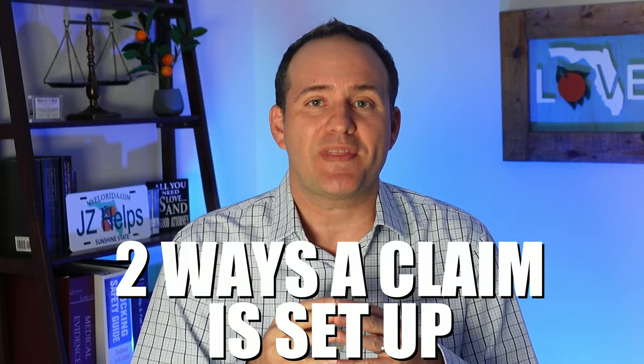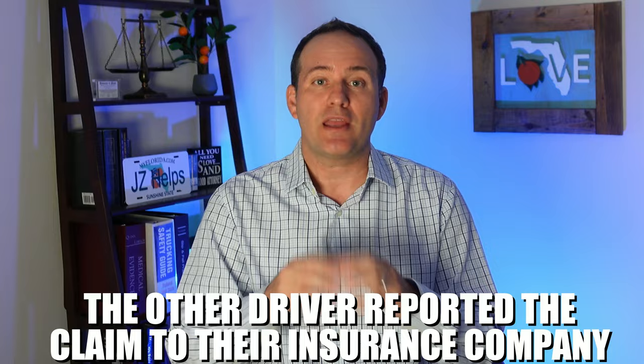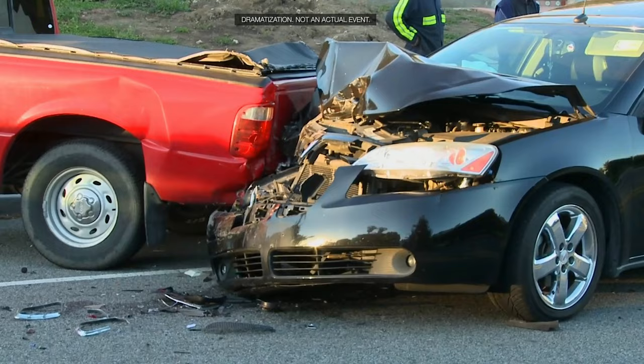There are generally two ways that a claim is set up with the at-fault driver's insurance company. Number one, the other driver reported the claim to their insurance company. Number two, you or your lawyer report the claim to the other driver's insurance company. In car accidents with huge damage to the cars, there is a higher chance that the other driver reported the claim to their insurance company, because they likely want their car fixed or they are nervous about you suing them.